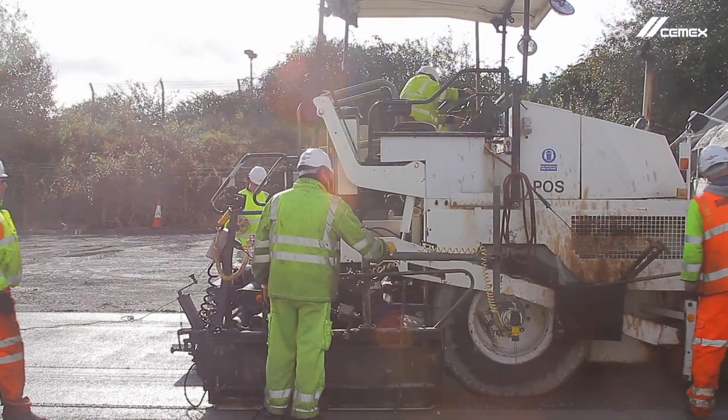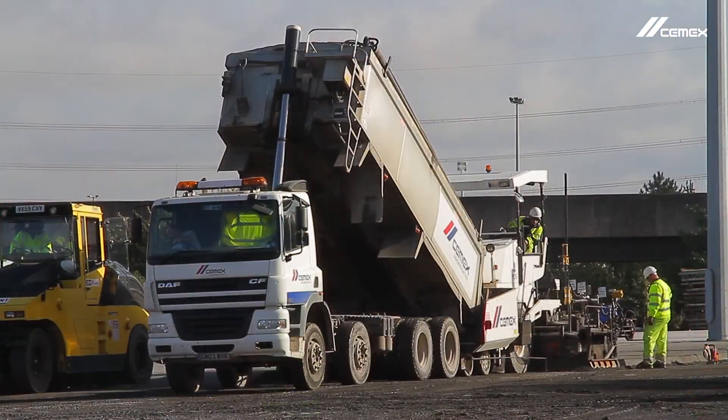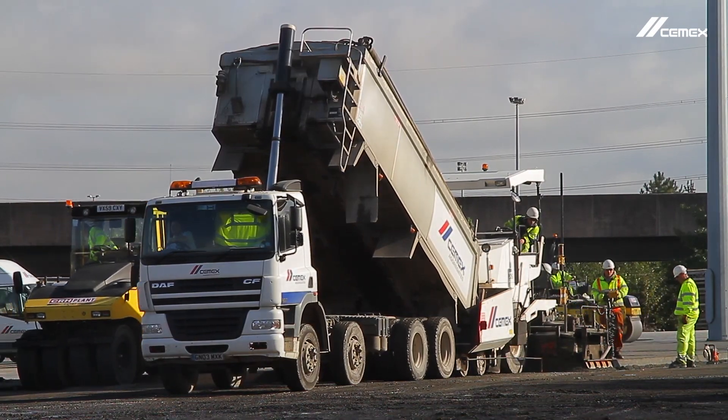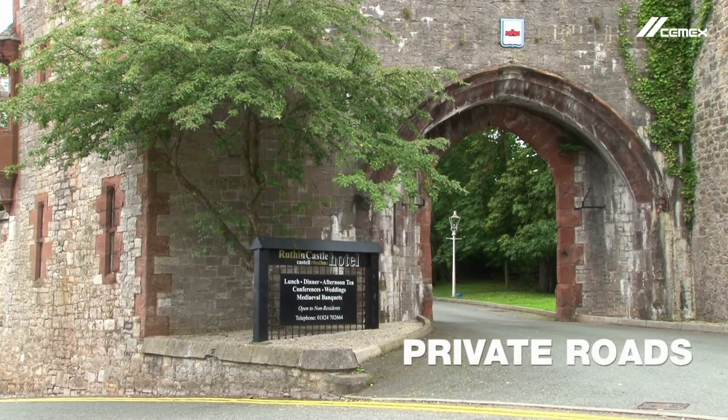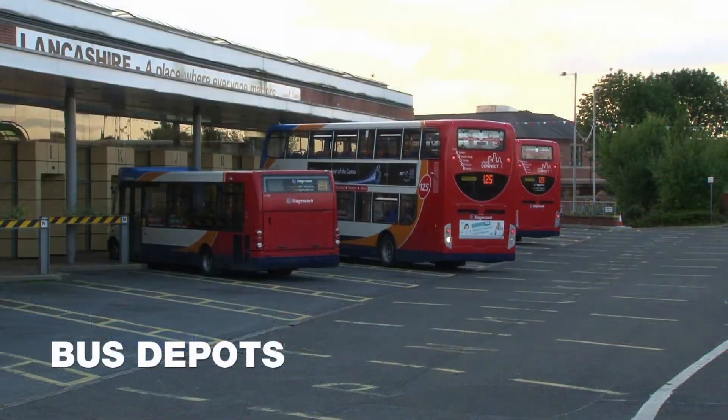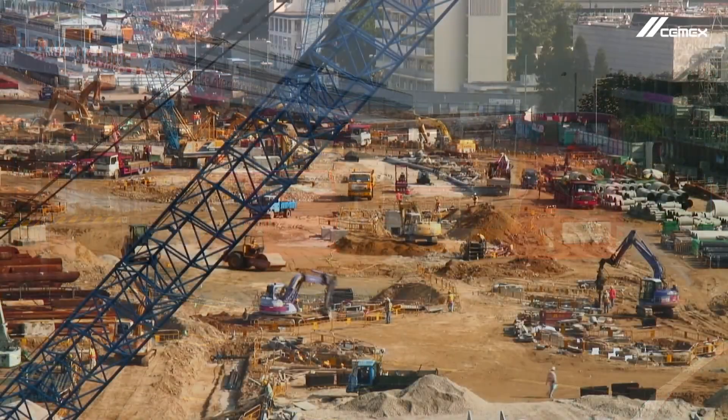CEMPAVE RCC and CEMPAVE CBGM solutions can also be deployed extremely effectively for requirements ranging from private roads, large hard standing areas such as ports and bus depots, and indeed anywhere there is a need for heavy plant.